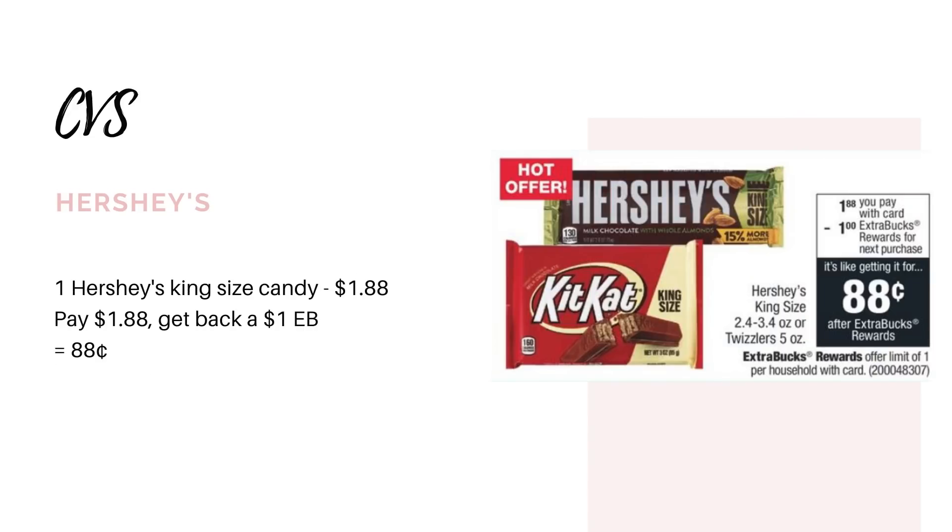Here's another super easy deal: the Hershey's King Size Candy Bars. They're going to be $1.88, but when you buy one, you're going to get back a $1 extra buck, making it only $0.88. And this is for King Size Candy Bars, so I really don't think that's a bad deal.